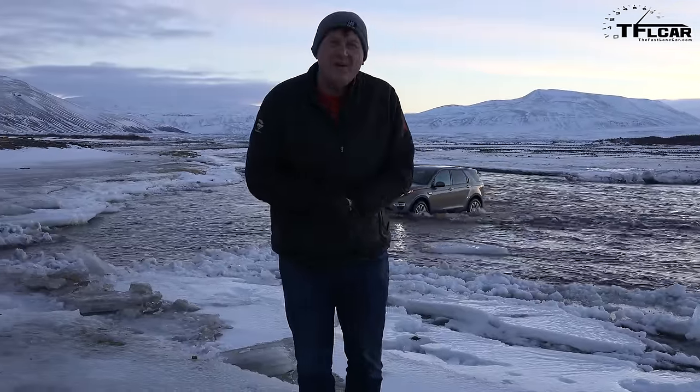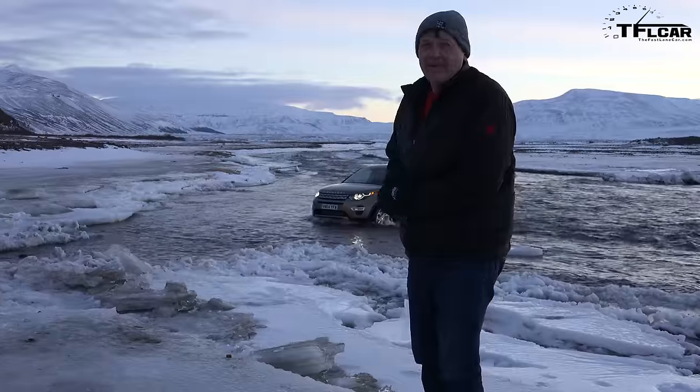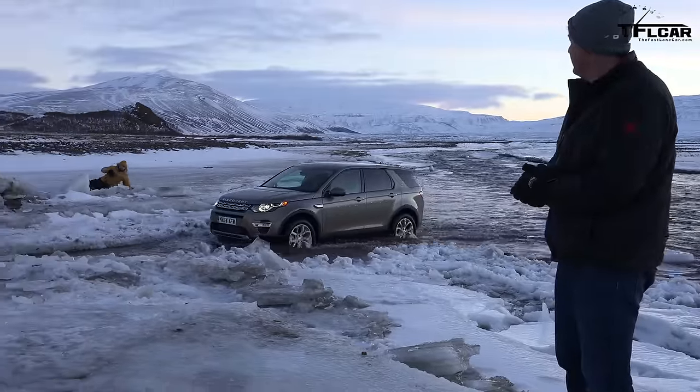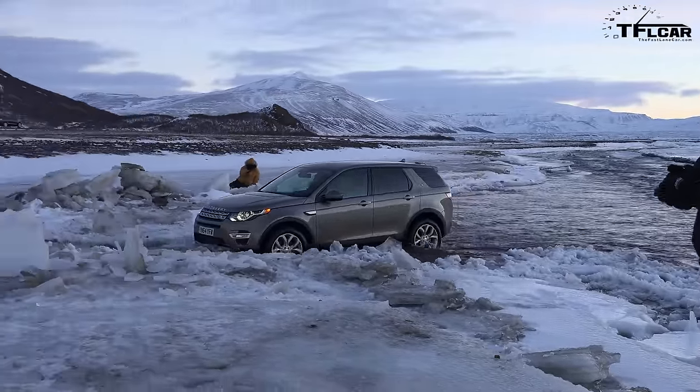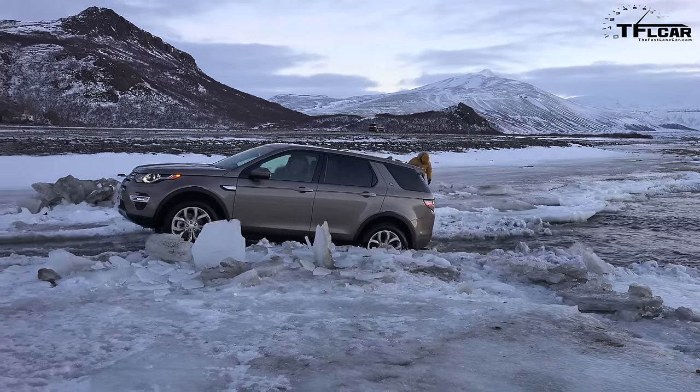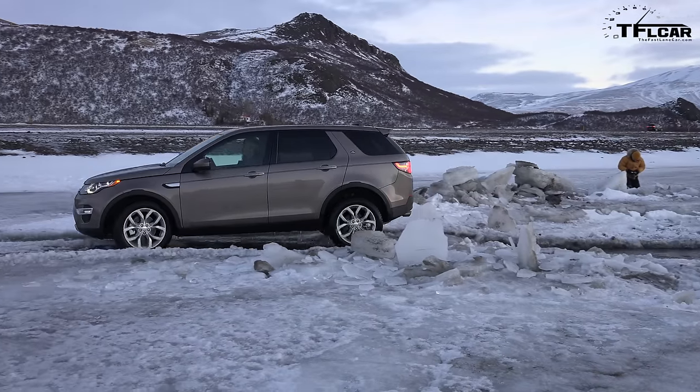Look at that — no problem whatsoever. Can you get out of the river? That is a big question. Let's find out. Here he comes. Oh yeah. Done like a true professional.